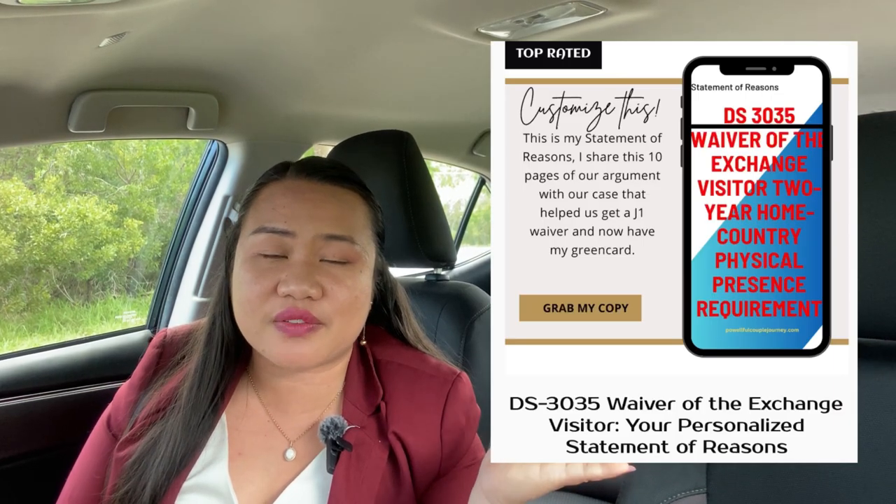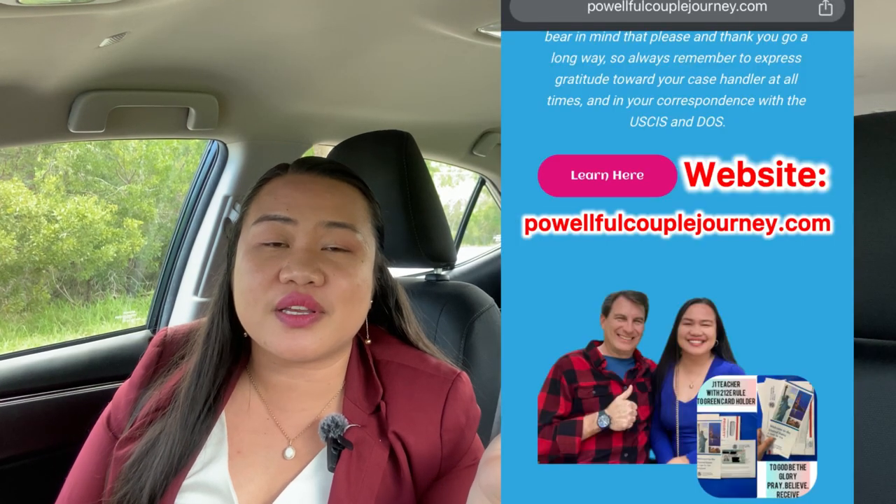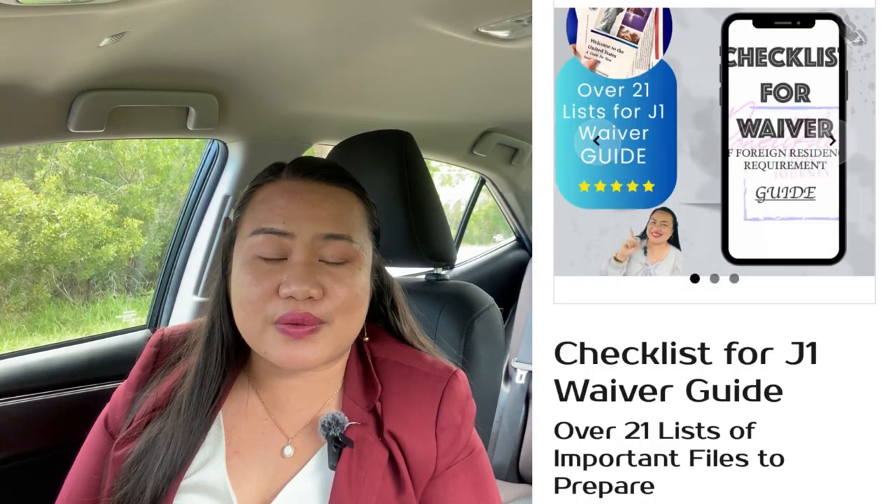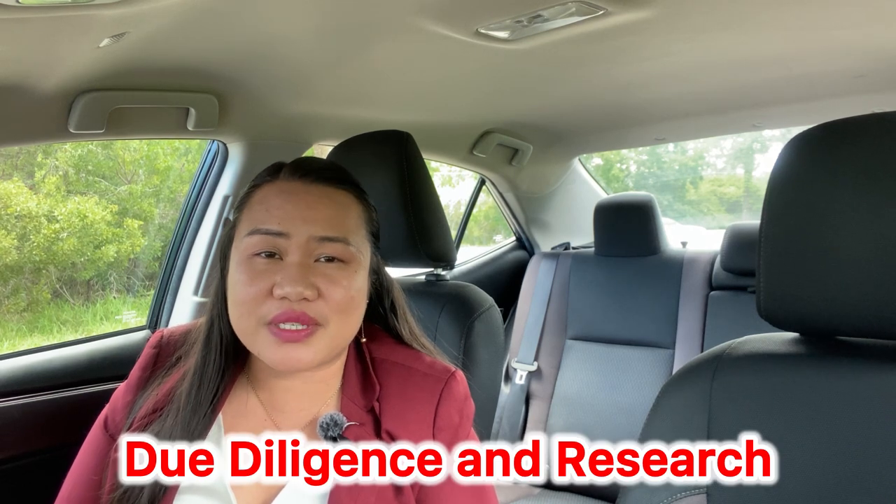Speaking of that, you need your statement of reason. If you want to know about our statement of reason, you can visit our website, PowerfulCoupleJourney.com, where I'll show you our statement of reason and other documents that I used to get my waiver. Prior to this, there was no information on the internet, but I did due diligence — I did my research, including looking at videos from attorneys on YouTube and asking in their comment sections about what certain things meant, like what is 'case on hold' and how would I know that I'm getting close to a favorable recommendation with the DS-3035.